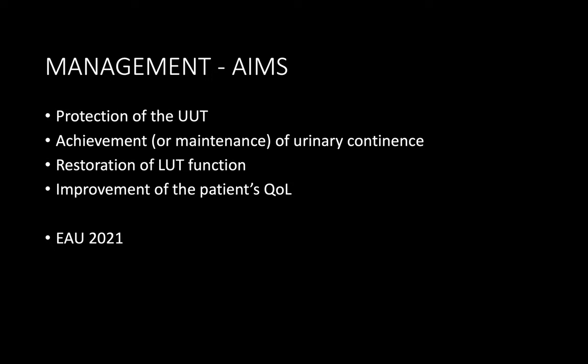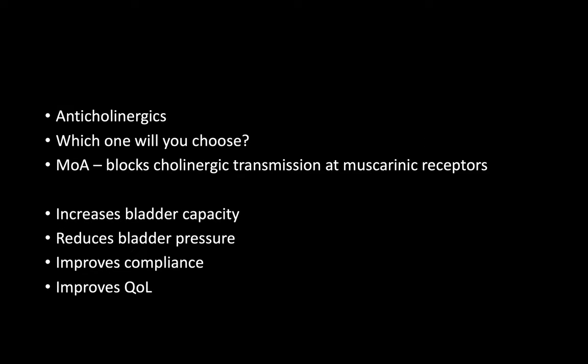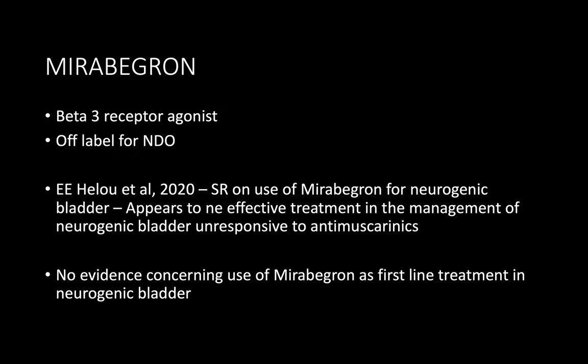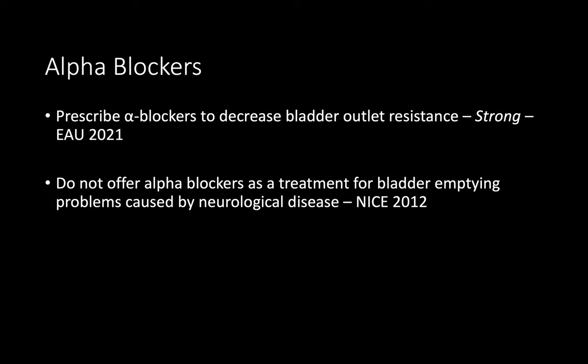I will start with conservative management, including avoiding bladder-irritating substances in food or drink and bladder training. I will then prescribe anticholinergic medication, ensuring there are no contraindications and explaining possible side effects. Regarding beta-3 receptor agonists — we can use them, but according to NICE guidelines we need to start with anticholinergic medication first; if there is lack of effect or contraindication, then we can prescribe mirabegron.